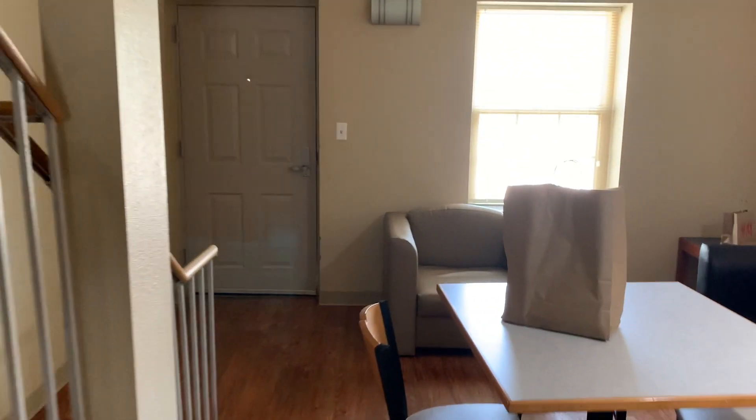It looks so sad, because I was put in here last minute — super empty and everything.